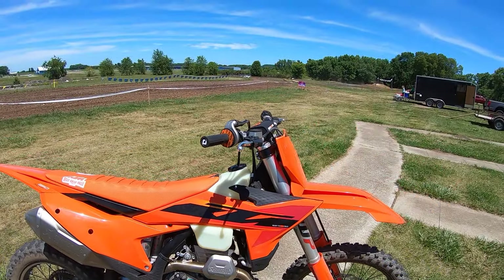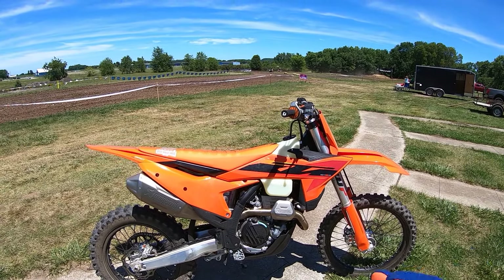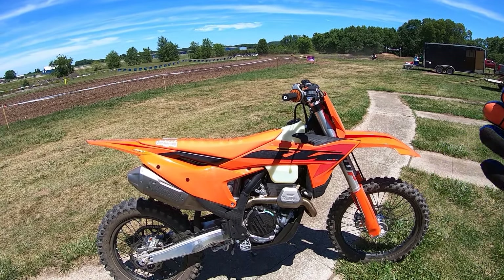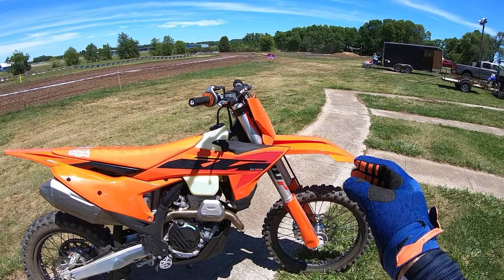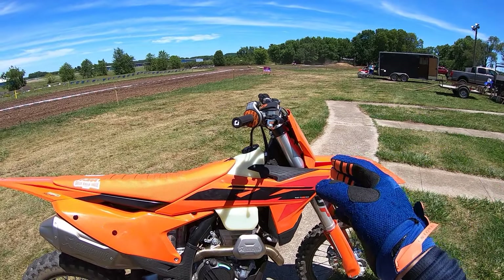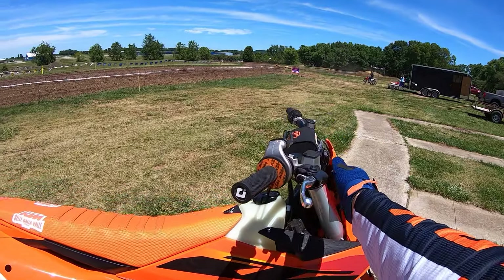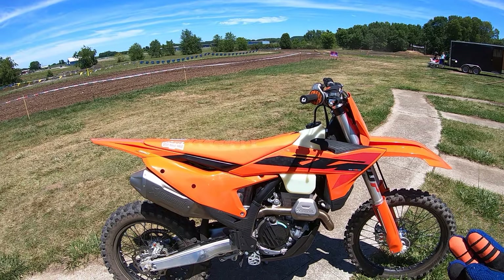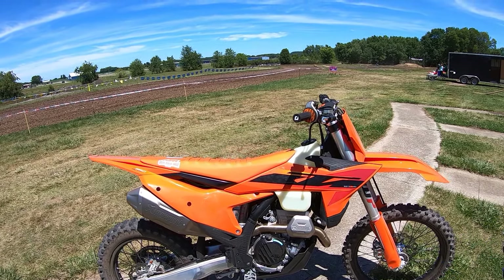Everything else is stock on the bike. I started with the stock clickers today but I've gone out to my usual comfort mode. It's pretty choppy and a little rough and I don't have any massive jumps, so on the forks the standard is 12 compression and 18 rebound — I go plus six softer, so 18 on compression and 24 on rebound. On the shock, standard is 15/15 and one and a half; I go to 20/20 compression/rebound and two and a half on high speed out.